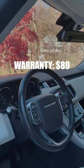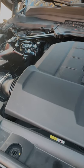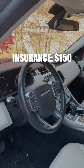Payment for the warranty is $89 a month, which was $4,200 financed over 6 years. Average service cost across 1 year is about $70 a month. Insurance is $150 a month.